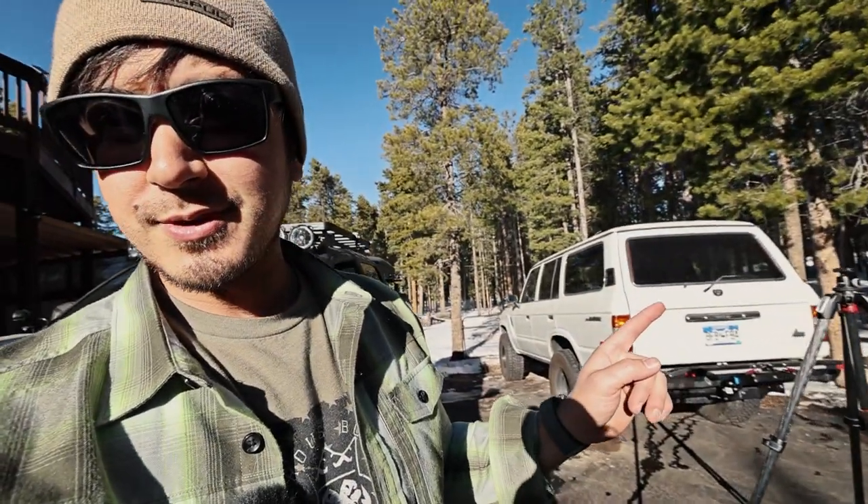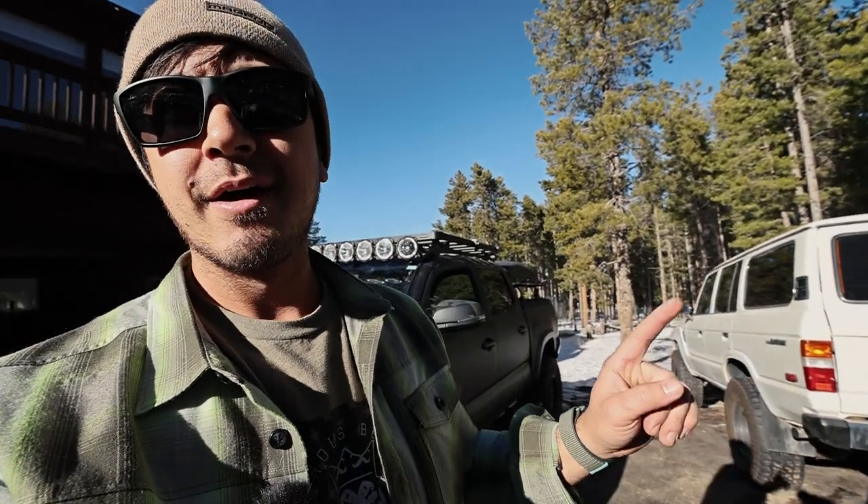I think that about wraps it up for the lighting stuff. Stay tuned — the FJ60 video is coming up. Also, I was out a few weeks back in Moab. Toyota put this thing together with me and this chef, now my buddy Adam Glick, who has a cool truck that I'll do a walk-around of soon. Toyota took care of everything, sent us out there, had a big film crew, and made three episodes — that's coming up on my channel soon.